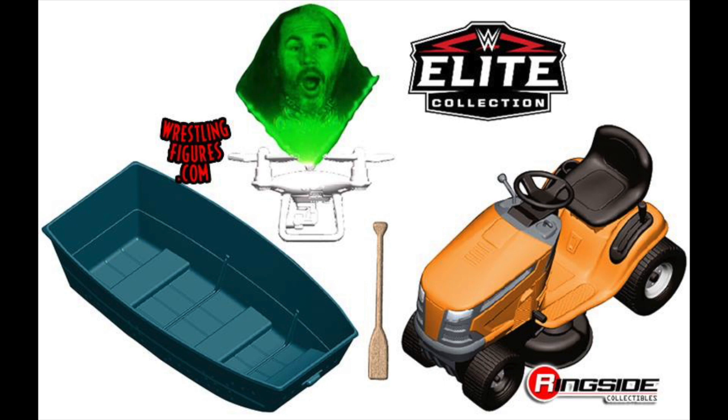Here we have some sort of a lawnmower Hardy Boy compound Ultimate Deletion match set. I'm assuming this is going to be an Epic Moments set, with Bray and Matt figures included. It's still very early in the works, but I'm definitely interested to see where Mattel takes this.